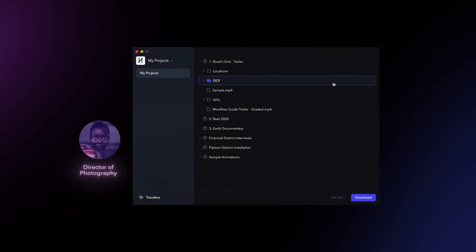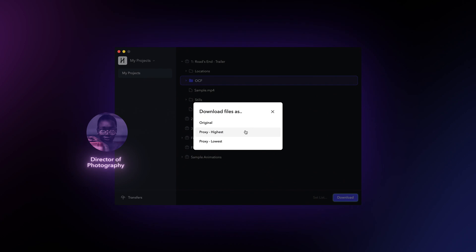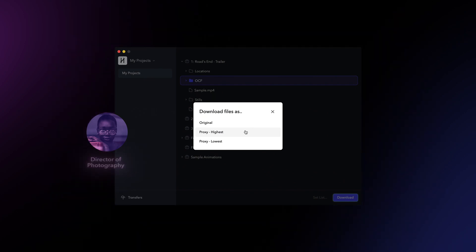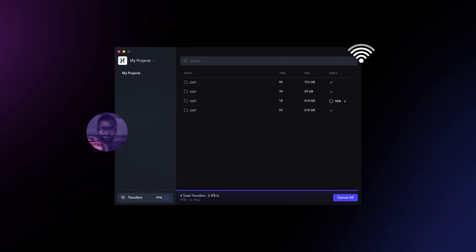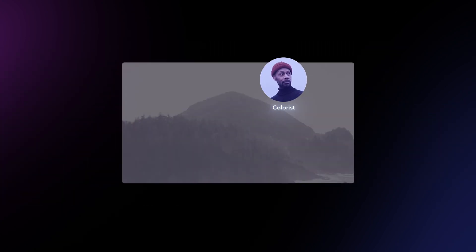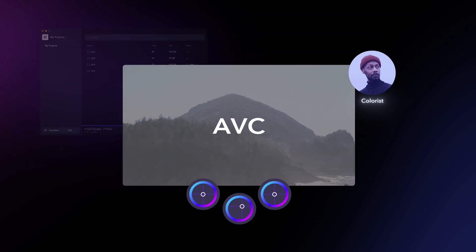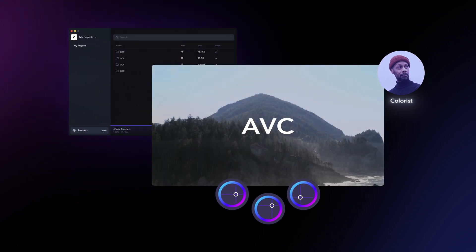With this Frame.io tool, a DP can automatically download the entire episode of selects through the transfer tool in high quality in less than an hour, even on a below-average network. In fact, even the colorist could download the AVC files first and start the process using proxies while the source OCF files download in the background. In either case, we now have a media foundation for a powerful workflow for colorists using Resolve — already built into the tool.